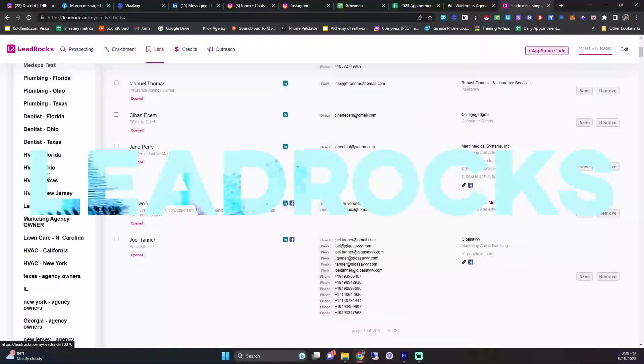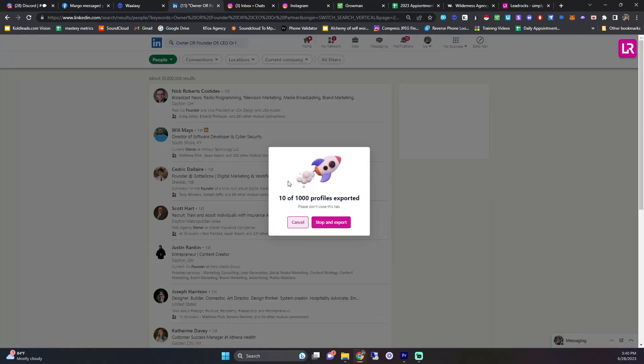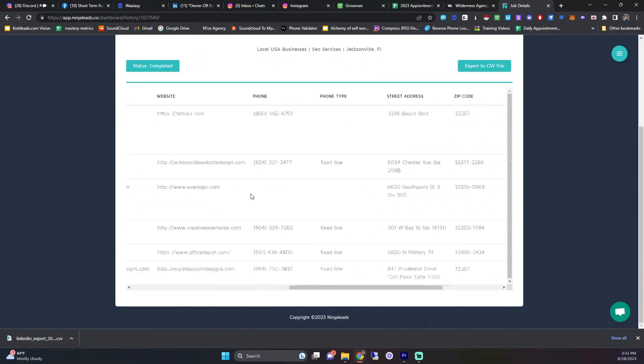To scrape thousands of people in bulk I mainly use Lead Rocks. I wouldn't buy it from their website because it's very expensive — I got it on AppSumo for a good deal and now get 100,000 credits per month for about $750 total. The data is okay; most people use Apollo, whose data is pretty good, but they charge a lot for phone numbers, so I mainly use Lead Rocks for that. There's also Artemis on AppSumo — good amount of data for the price — and Ninja Leads, which I use to scrape local businesses in America. I have a full video on my YouTube channel about scraping leads.